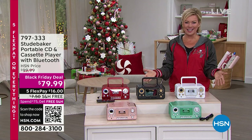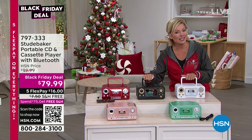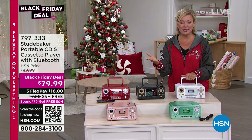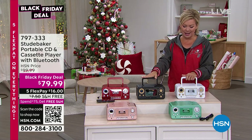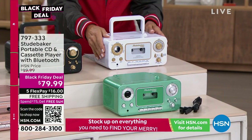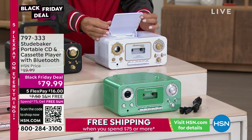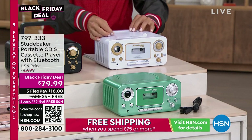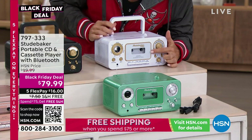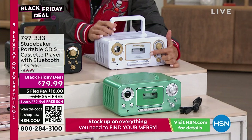Let's take a look at another annual favorite — and this year we've made improvements. This is the incredible Studebaker. It is Bluetooth — that's new — in addition to a top-loading CD player and an AM/FM radio. And it's got that incredible front-loading cassette deck.